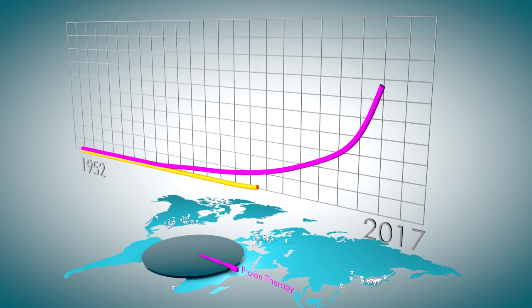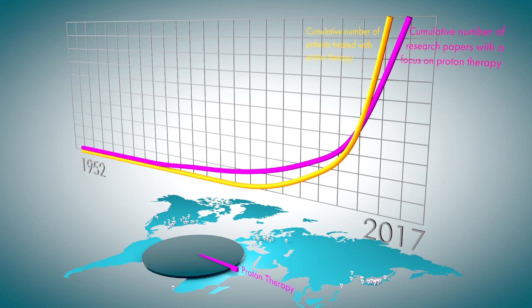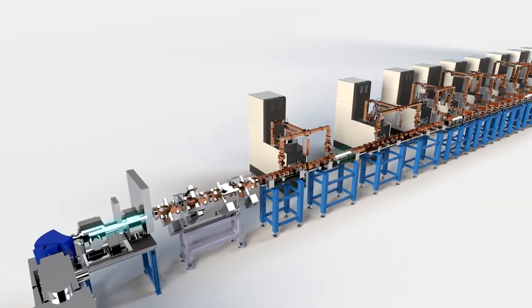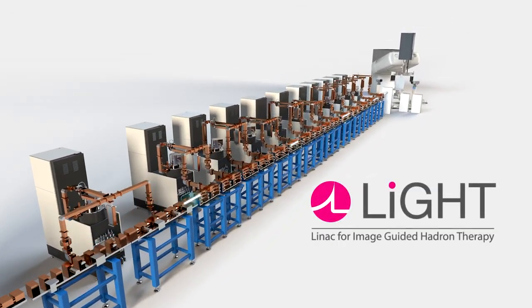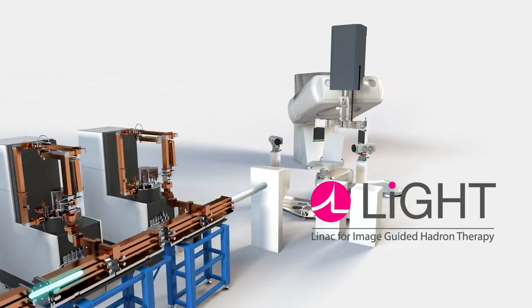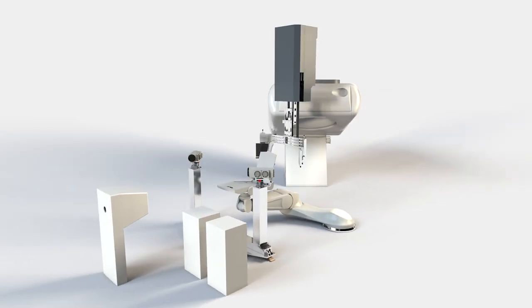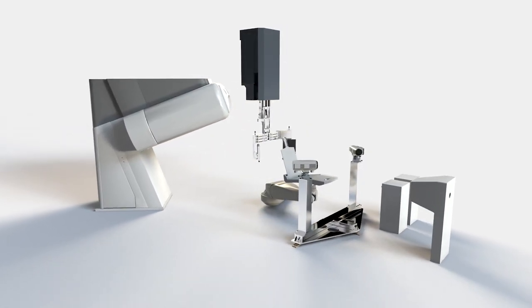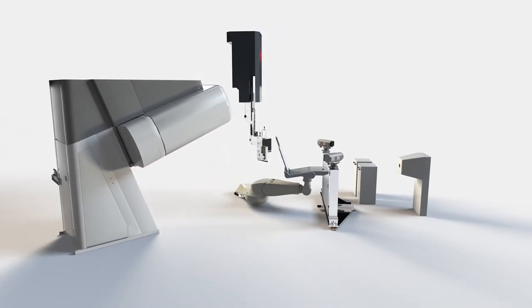The market adoption of proton therapy is fast accelerating with new technologies. Our game-changing LIGHT system makes up for those inadequacies with an integrated modular solution that provides a seamless and pleasant patient treatment experience. LIGHT integrates a series of innovative linear accelerating modules and doesn't require a cyclotron nor a synchrotron to accelerate the protons to the high levels of energy needed for treatment. It is also integrated with a fully functional patient treatment system that provides the highest level of conformity to ensure effective patient treatment.